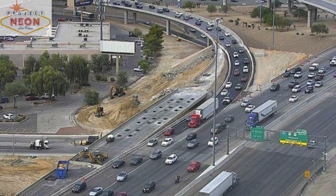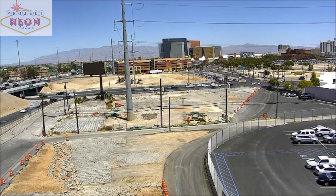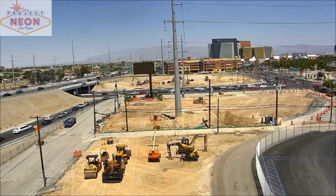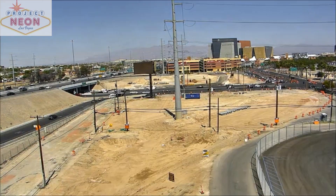This bridge demolition will make room for the new structure that we're going to use for our new ramp, so we'll be able to get cars safely on and off the highway without having to do a lot of weaving.